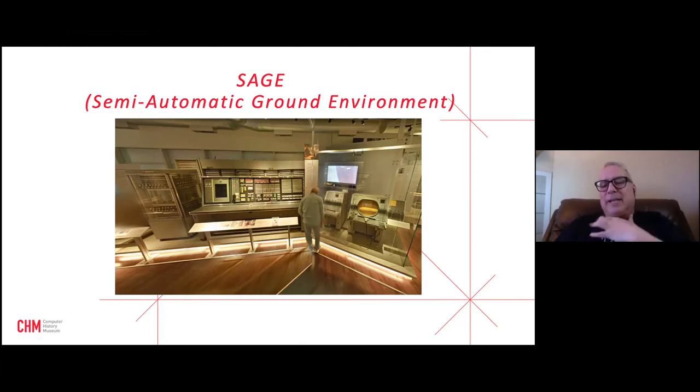The operator workstations had a light gun, allowing airmen to interact with a radar picture of their sector projected on screen. Each station had a built-in cigarette lighter and ashtray, as it was a long and mostly uneventful job — hours of boredom punctuated by moments of total terror waiting for bombers that never came. One false alarm occurred when a training tape was accidentally left running during a shift change, briefly elevating the national defense condition.